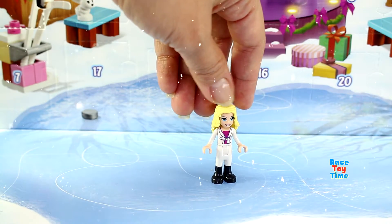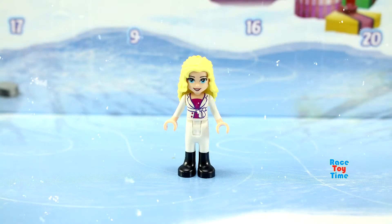There she is — she looks so cute! She's wearing snow boots, white pants, and a white jacket. And now she's going to go ice skating.